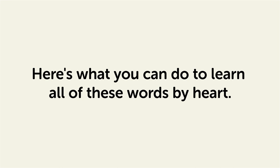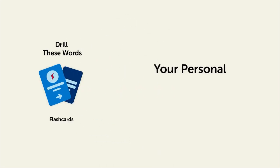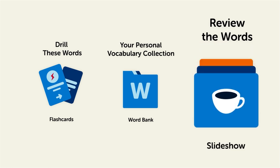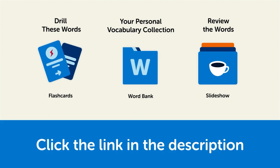Remember, here's what you can do to learn all of these words by heart. Drill these words with our spaced repetition flashcards, which will help cement these words into your long-term memory. Save them to the word bank — your personal vocabulary collection — where you can print out your own study sheets, or review the words with our looped vocabulary slideshow and play it until you know all of the words. Click the link in the description right now and sign up for your free lifetime account to get these lessons and study tools.